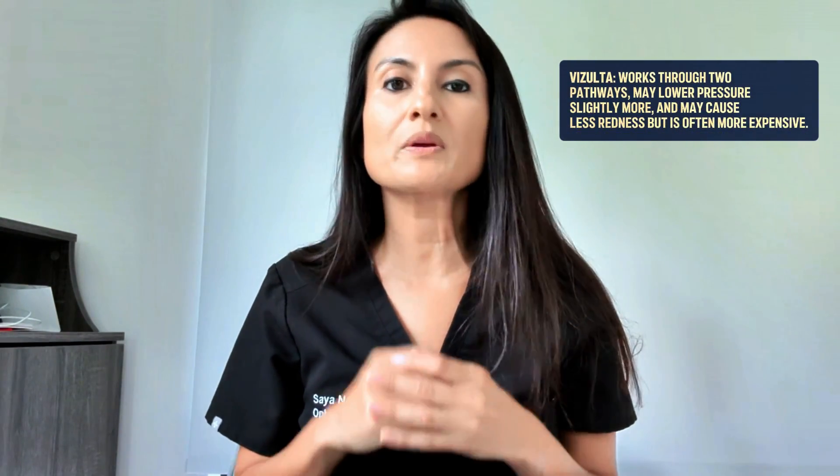We make treatment decisions with the input of the patient — we want them to know they have options, and some may better fit their lifestyle than others. Overall, both are great choices for pressure lowering in glaucoma. Vizolta can provide slightly additional pressure lowering because it works through two pathways and has lower rates of redness, but if it's not covered by your insurance, try latanoprost first and ask your doctor about Vizolta if you have redness or inadequate pressure control — which can give the doctor a reason to get it approved by insurance. In the end, the best medication is not just the one that lowers your eye pressure, but the one that fits your life.